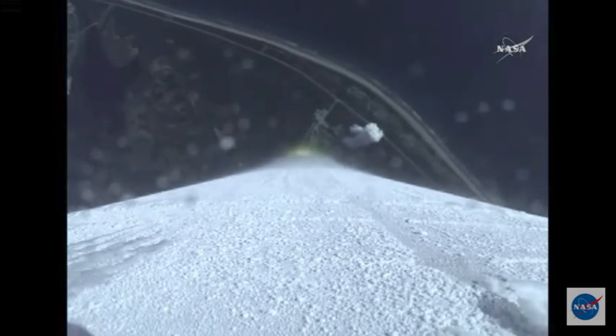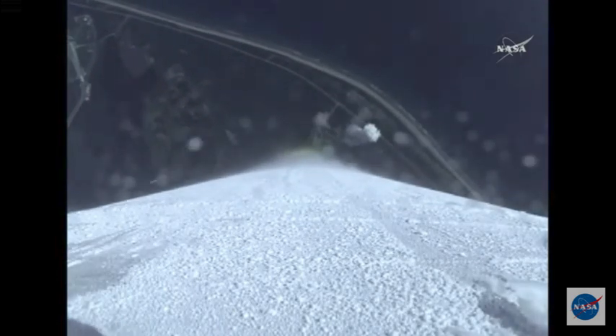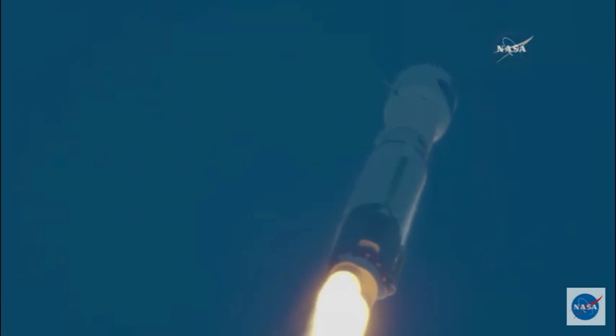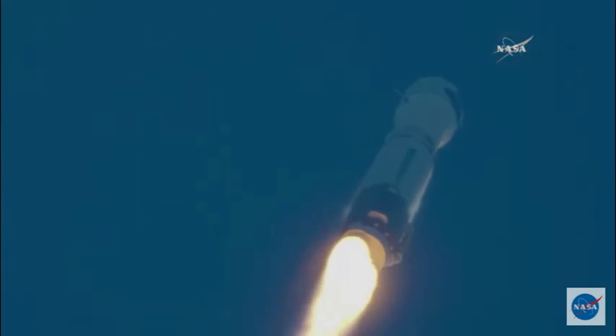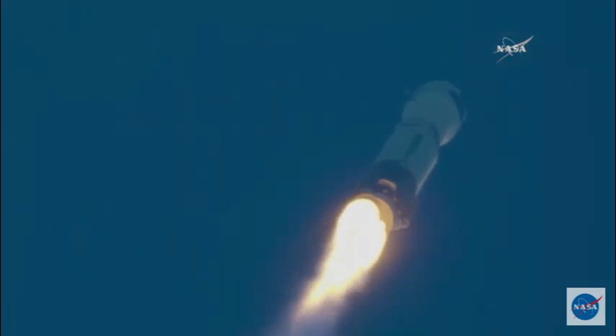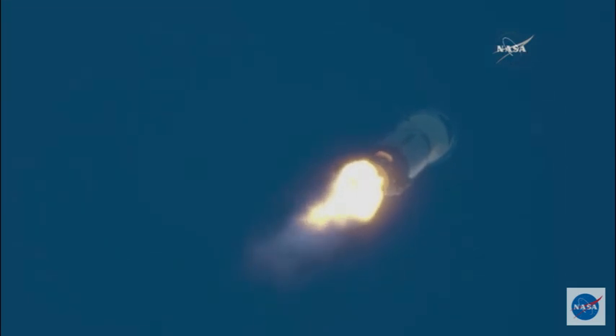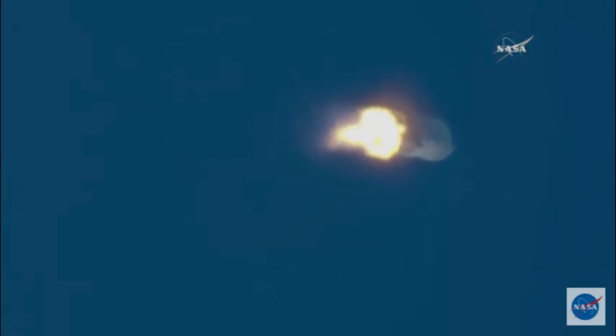The Atlas rocket carrying TDRS-M reached supersonic speed at 1 minute and 20 seconds into flight. Now passing 1 minute into flight. The vehicle is now 3 miles in altitude and traveling at 1,100 miles per hour. Standing by for max-Q or maximum dynamic pressure. Now passing 1 minute and 32 seconds into flight.